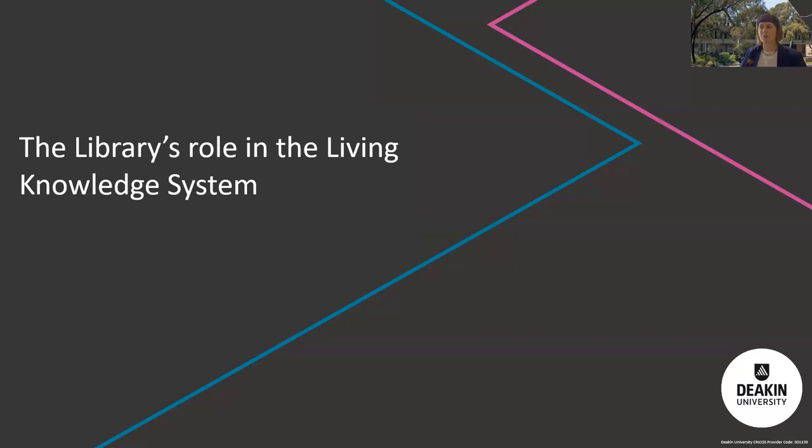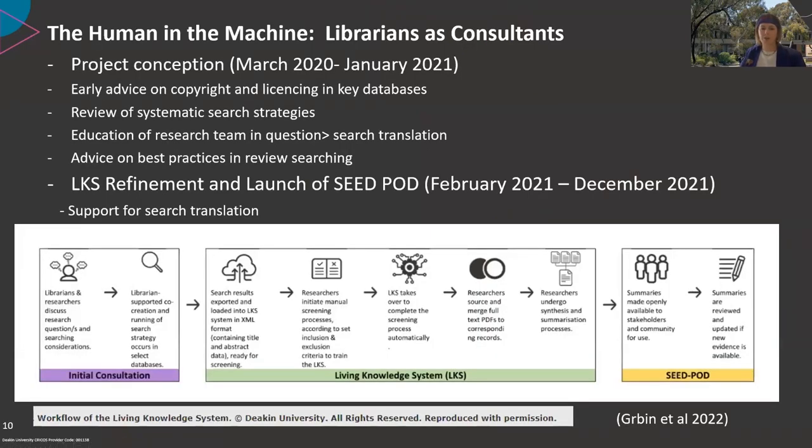Regarding the library's role in the Living Knowledge System: we are what Professor Craig Olson would like to refer to as the human in the machine. Library services make a significant contribution as humans in the machine. We've had several team members contribute from research and health liaison teams. My role attends the fortnightly SEED and LKS meetings and provides advice around copyright, licensing, database technical features, and best practice in searching.